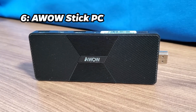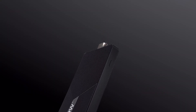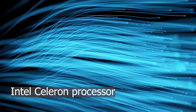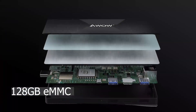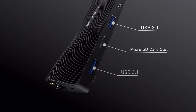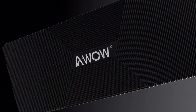Number 6: Awau Stick PC. At number 6, we have the Awau Stick PC. With a price tag of approximately $169, it boasts an Intel Celeron processor, 8GB of RAM, and 128GB of eMMC storage. It justifies its price with a versatile range of ports, a compact build, and fanless design for noise-free performance.